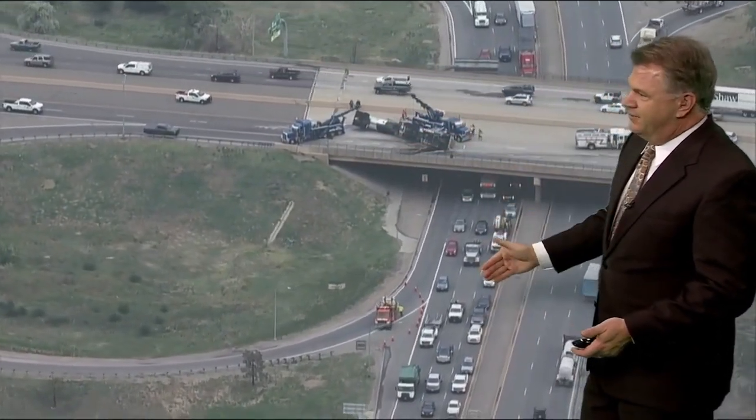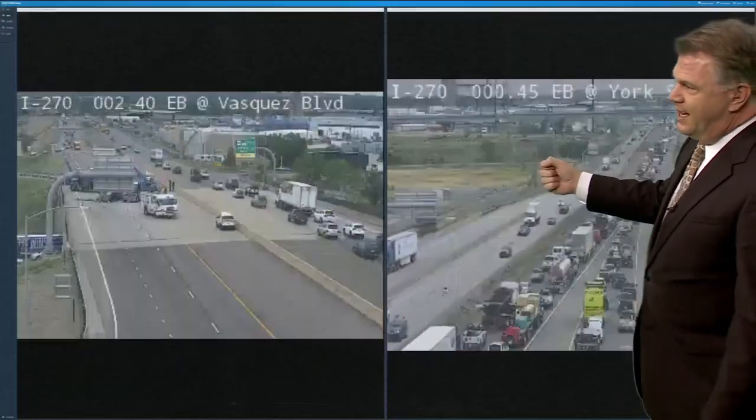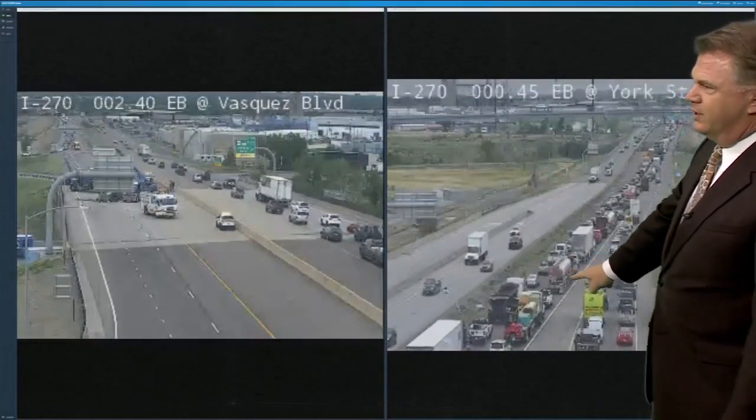This is the southbound side of Esquez — it's all messed up too. You can see how traffic is backed up for a long distance, and you can also see that from the CDOT cameras. This is the backup right now and these folks are just barely moving.